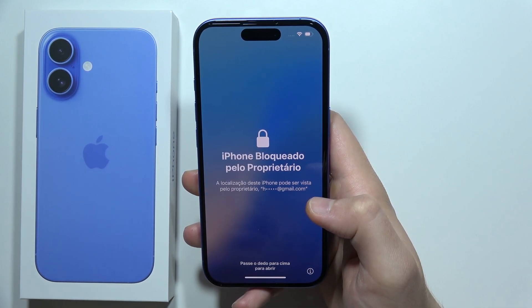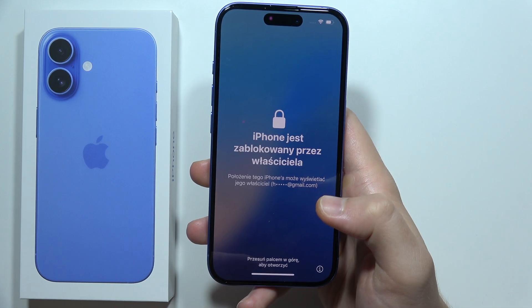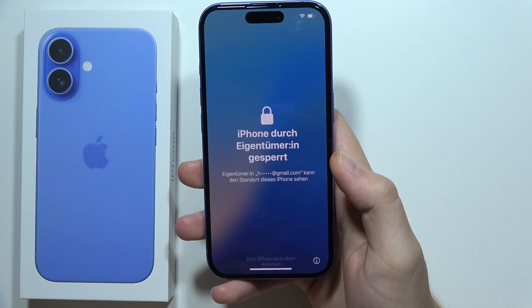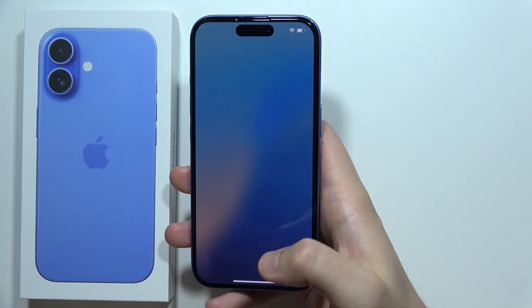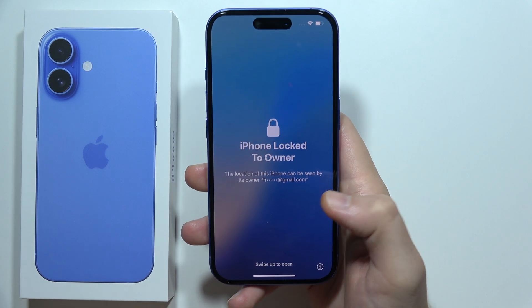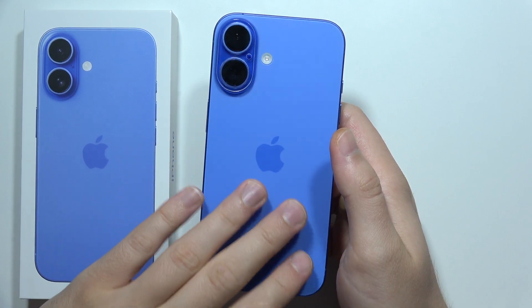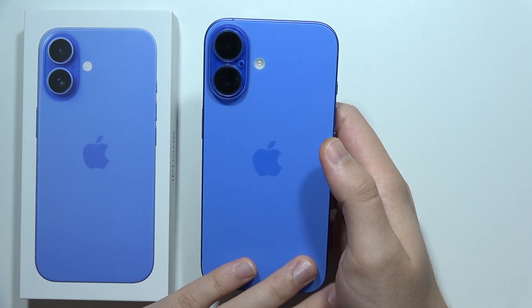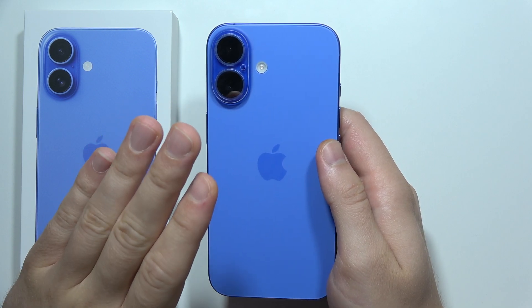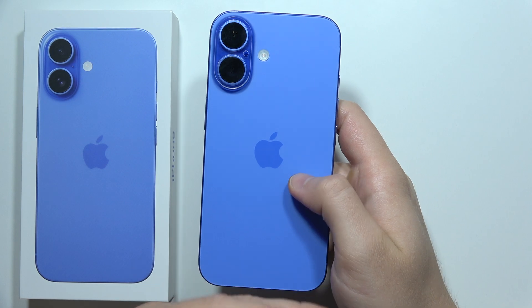What's really strange is that in my case they actually refused. They said they were not going to unblock my iPhone or remove the lock, and they didn't even include any reason for this. So I contacted the store where I purchased the device, and they told me there's no problem — they're going to take it back, contact Apple, and refund me the full amount.